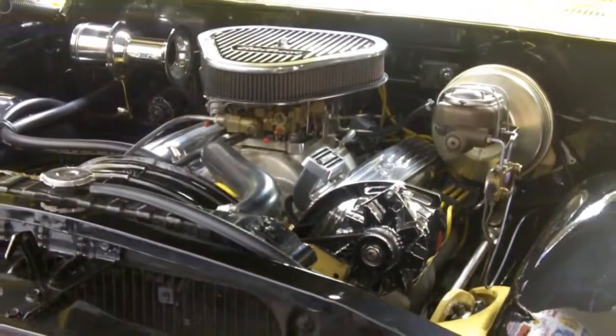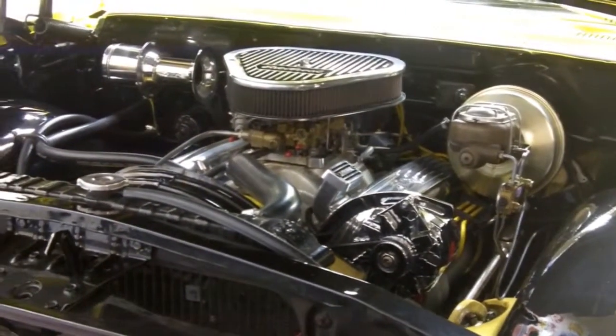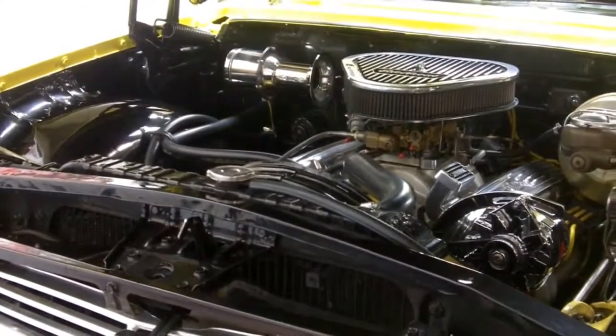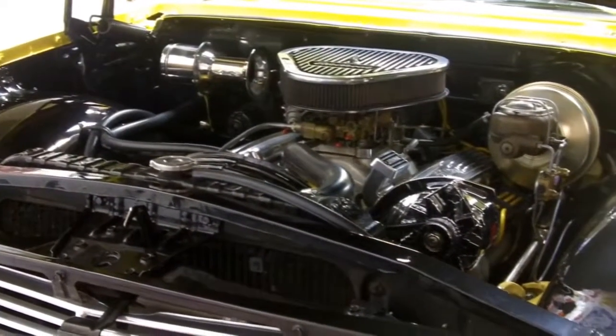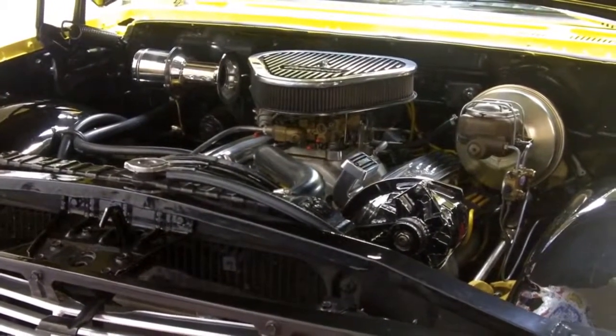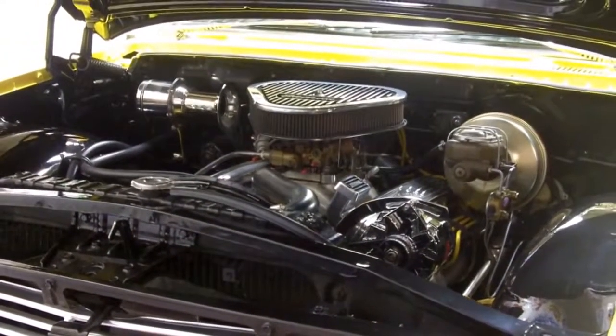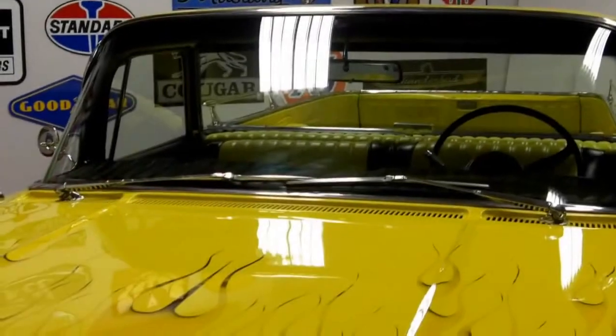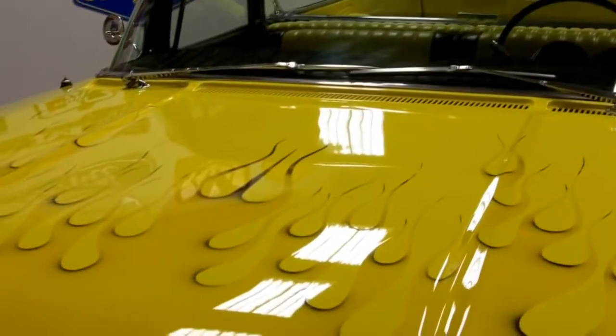Solid metal car right out of Southern California, still having the black plates on it, which means it never left the state — until now I should say. Looking down the side of this vehicle it is absolutely straight as an arrow. Check out the flame job on this. It is absolutely jaw-dropping.